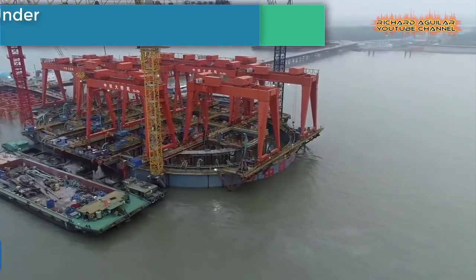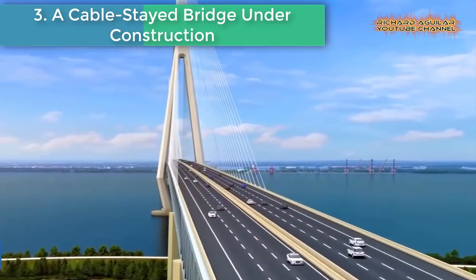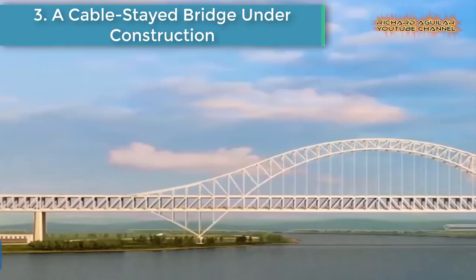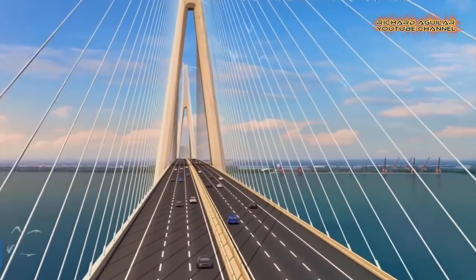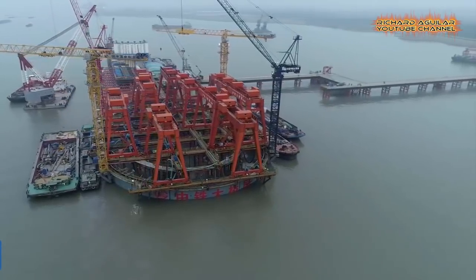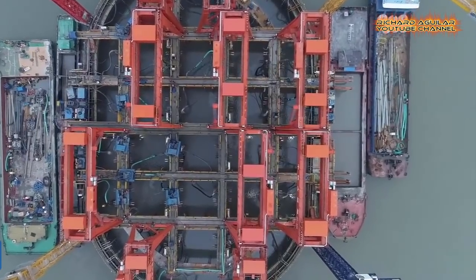Number three is a cable-stayed bridge under construction. A mega project is taking shape over China's busiest waterway. Watch the Changzhou-Taizhou-Yangtze River Bridge, which will be a cable-stayed bridge with the largest span in the world once completed, and find out what a steel caisson means to the bridge.